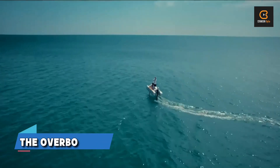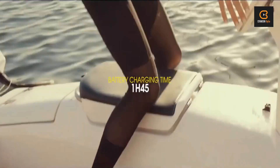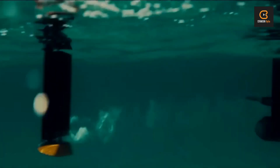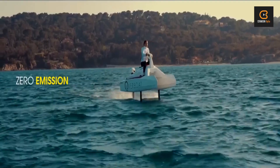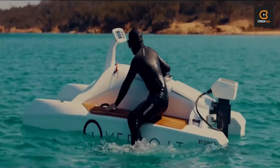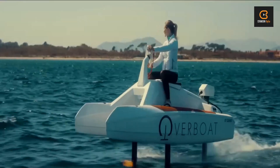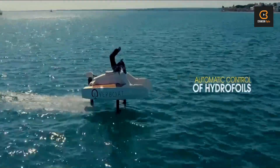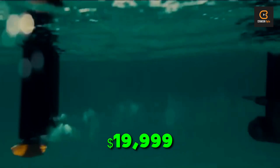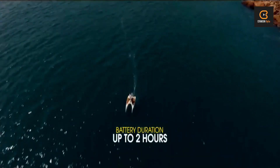Prepare to be wowed by the Overbow 100F, the next generation of personal watercraft that'll have you soaring to new heights. With its silent electric propulsion mechanism and four retractable hydrofoils, this machine offers remarkable control and stability as you glide above the waves. With a single charge lasting up to two hours at speeds of 17 miles per hour, you'll have plenty of time to explore the open water. Lightweight, agile, and simple to operate, the Overbow 100F is perfect for both beginners and seasoned mariners alike — and with a price tag of just $19,999, it's an affordable option.